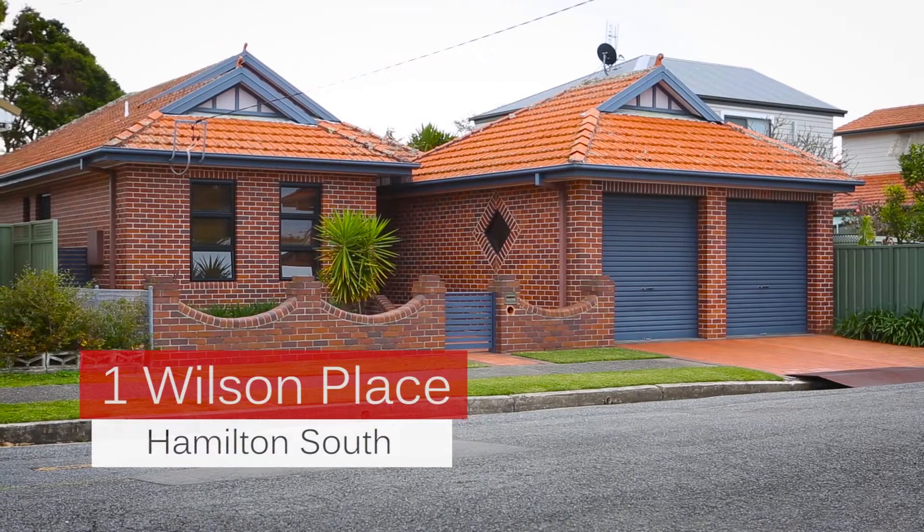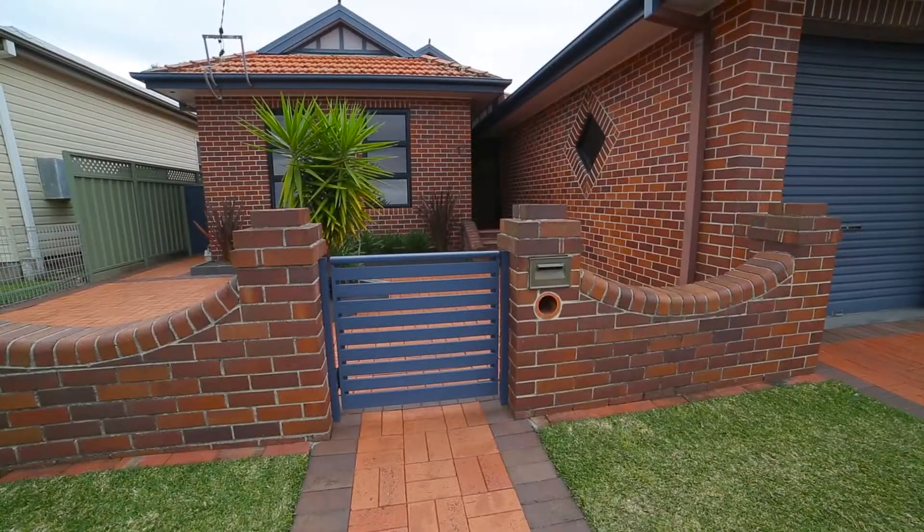Hi, I'm Mark Kentwell, Director of PRD Nationwide Newcastle and Lake Macquarie, and I'd like to welcome you to number one Wilson Place, Hamilton South. A fantastic family home in a beautiful quiet location — so let's go inside and take a look.